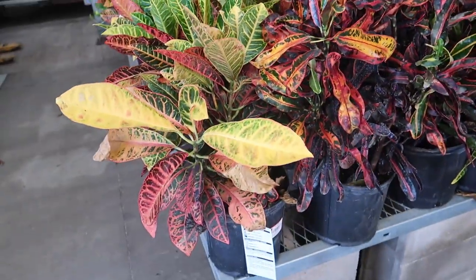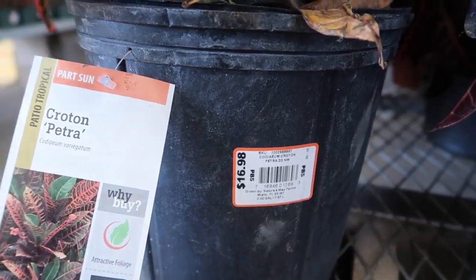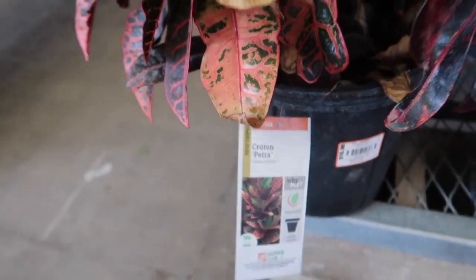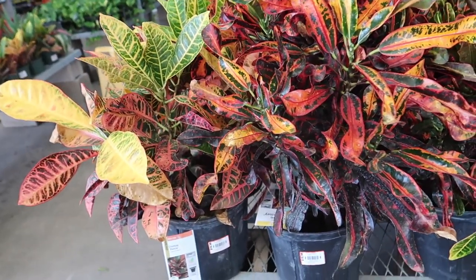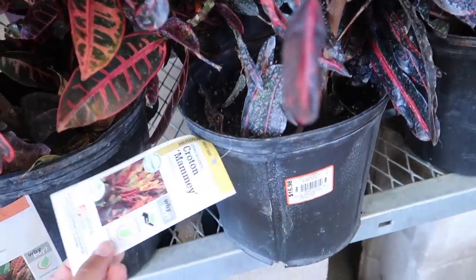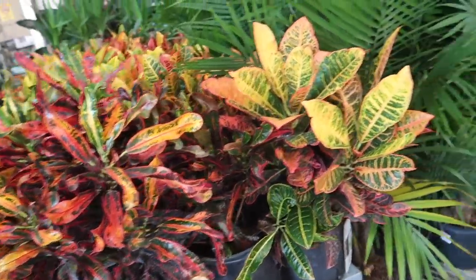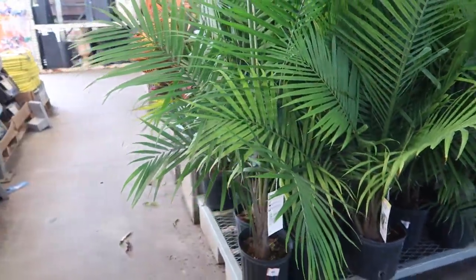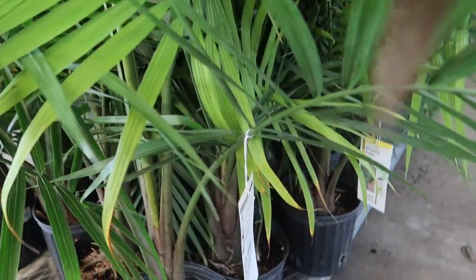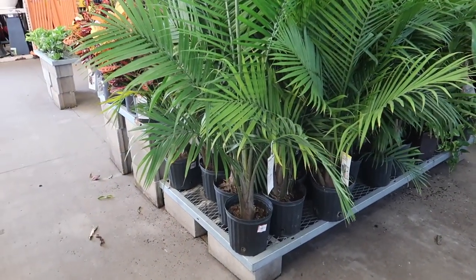It's a two-gallon pot croton Petra. And I always wanted to know what these specific different crotons were called — this one is called a Mammy. Here's just some majesty palm, a very big plant for $19.98. I don't know if this is how much they cost in LA, but do you see this big plant for like $20? And fiddle leaf figs are $21.98.